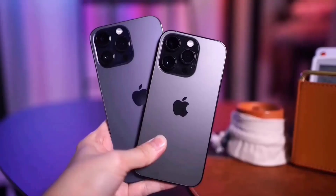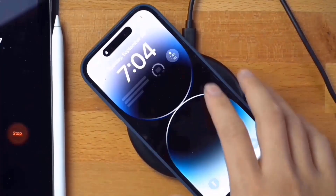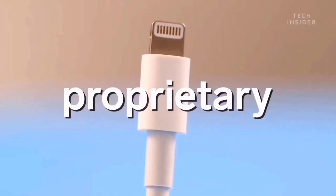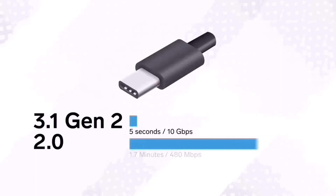Compared to the standard model, the iPhone 15 Pro Max is equipped with a better USB Type-C port. According to reports, the iPhone 15 Pro Max's new Type-C charging port complies with Thunderbolt 3 and USB 4 standards.